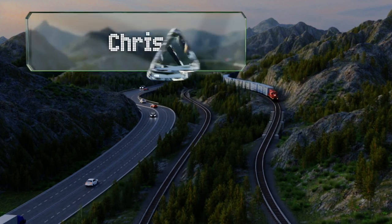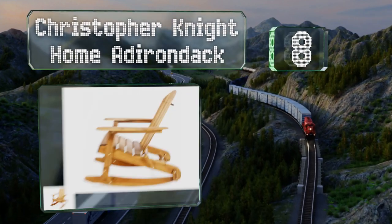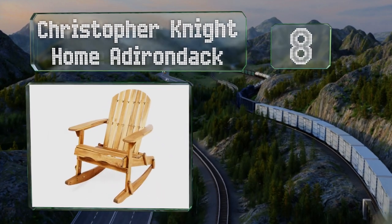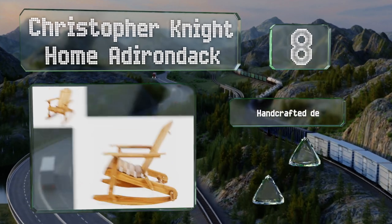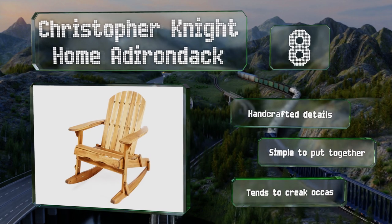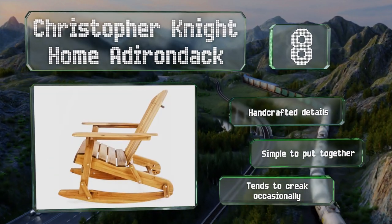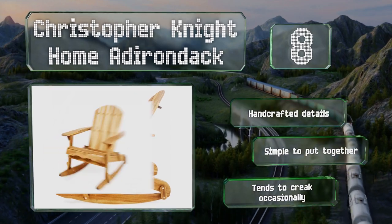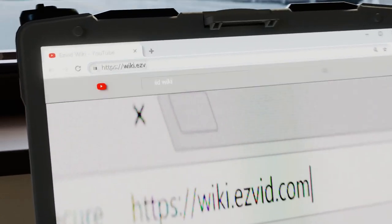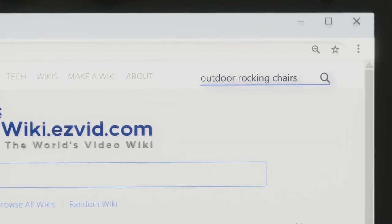Coming in at number eight, the charming rustic appeal of the Christopher Knight Home Adirondack makes it a good choice for cabins and country cottages. It sports a slat back design and is made from sustainable high quality acacia wood that holds up well to the elements. It boasts handcrafted details and is simple to put together. However, it tends to creak occasionally.